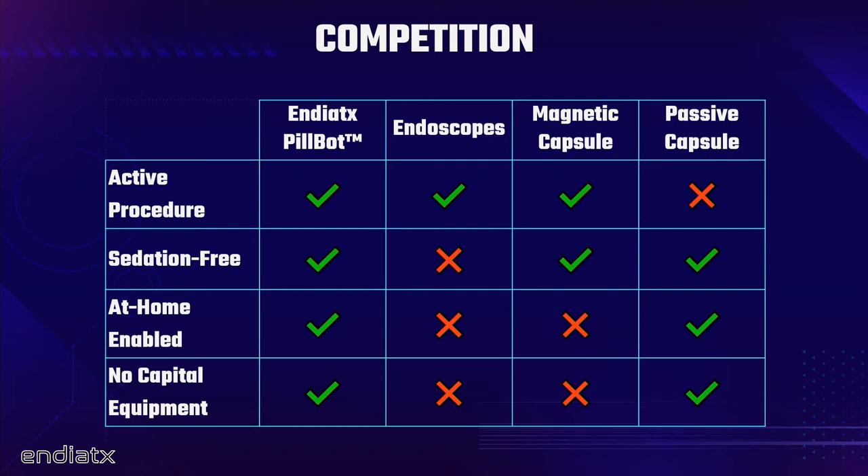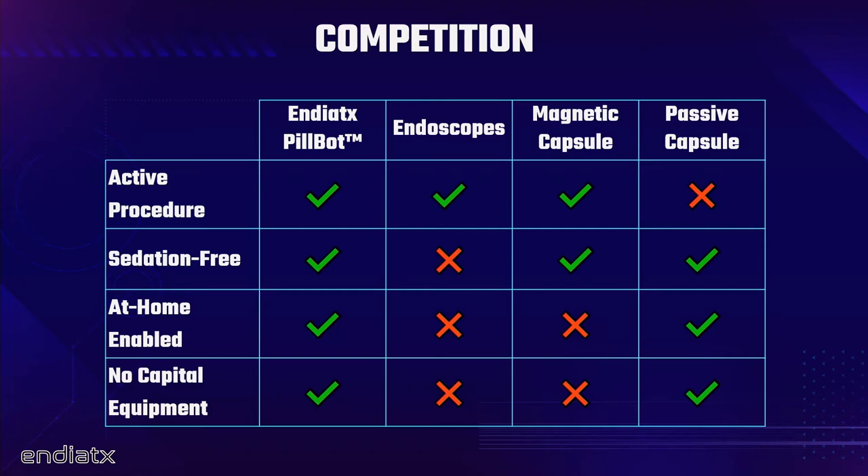In the developing world, I was surprised to learn that patients even get flown or travel hundreds of miles by train to get to an endoscopy clinic. We are not at all the first entity to dream of tiny robots in the human body — think Fantastic Voyage or Inner Space. EMPA Robotics is doing amazing jellyfish-like motion using external magnetic actuation, and Bionaut Labs uses external magnetic fields as well, with Peter Diamandis of the XPRIZE Foundation invested in them.